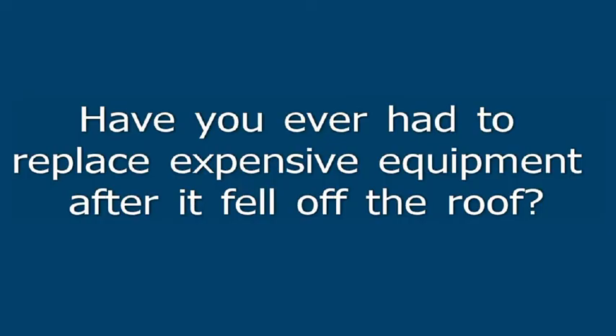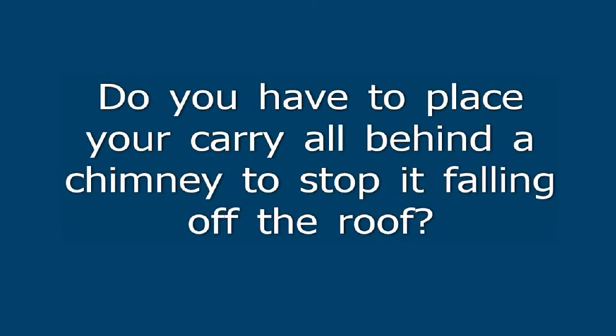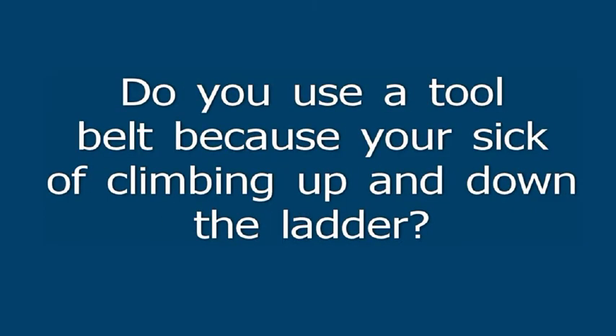Have you ever had to replace expensive equipment after it fell off the roof? Do you have to place your carryall behind a chimney to stop it falling off the roof? Do you use a tool belt because you're sick of climbing up and down the ladder? If you said yes to any of these questions, then the Magno Bucket from Plumber's Choice is the product for you.